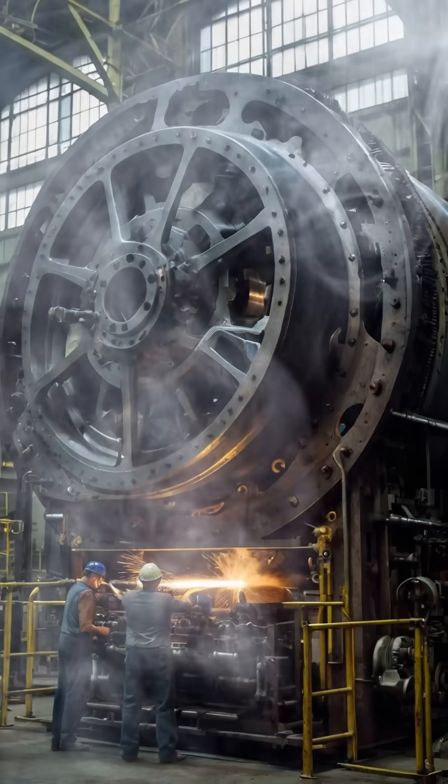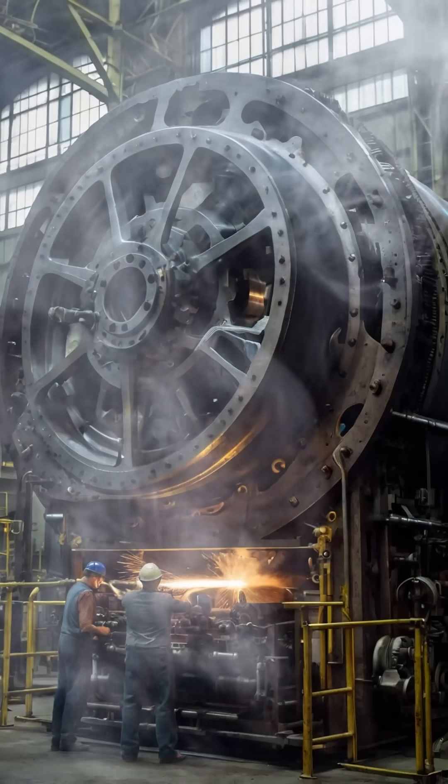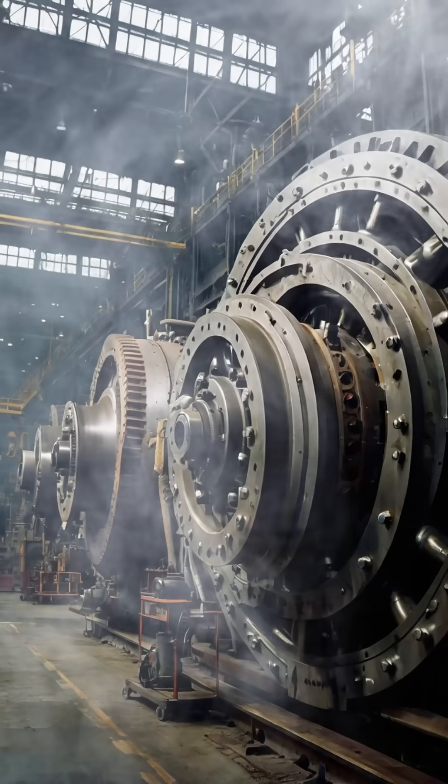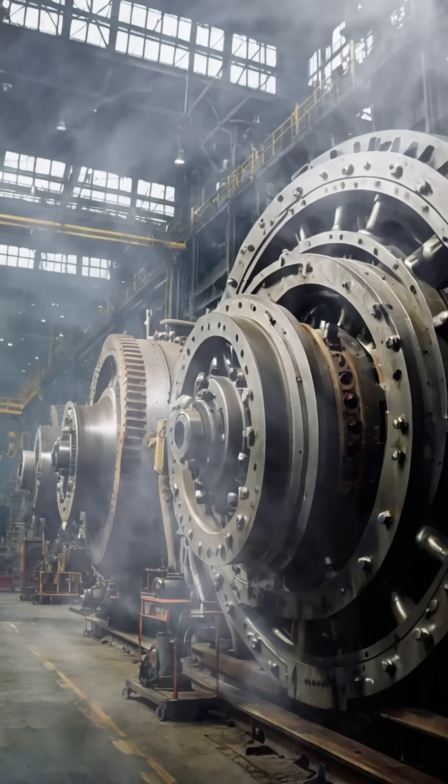A lathe functions by rotating a piece of metal, or other materials, against a cutting tool, which then shapes it with great accuracy.